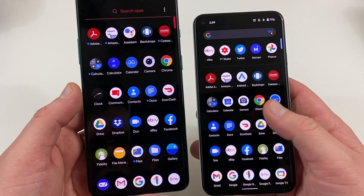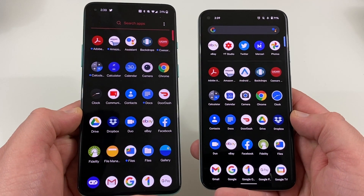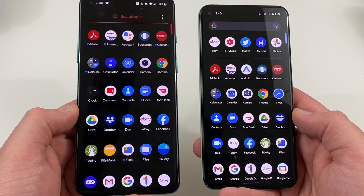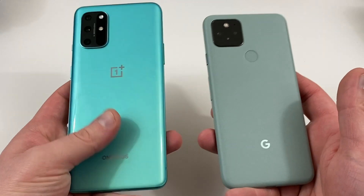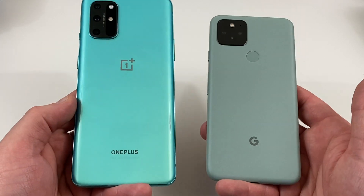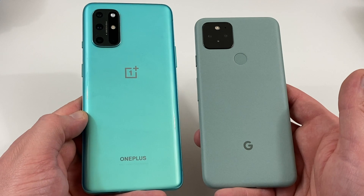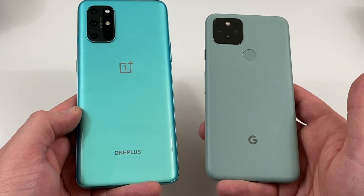Both phones are very snappy and you wouldn't have issues running either day to day. But if you're a long-time OnePlus fan who loved that minimalist software, some of that charm is gone from OxygenOS. So those are my five reasons to consider the Pixel 5 over the OnePlus 8T: the smaller form factor, IP68 rating, superior battery life, better camera, and maintaining a close-to-stock Android experience.